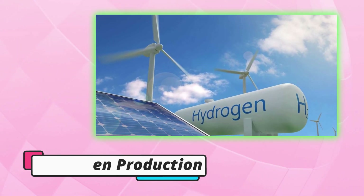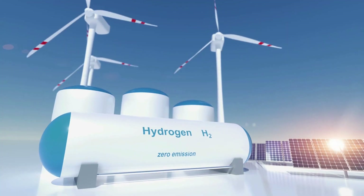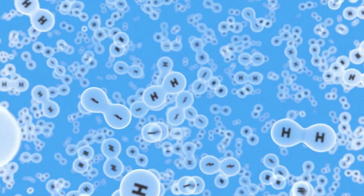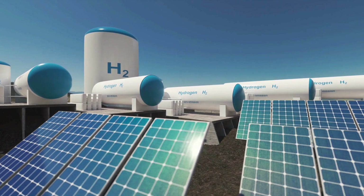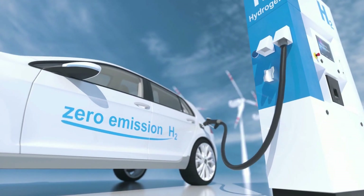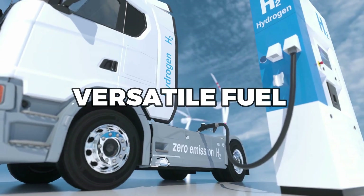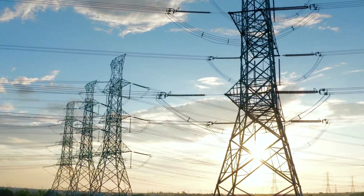Hydrogen Production. Hydrogen production is a method of storing solar energy that involves using solar energy to split water into hydrogen and oxygen through a process called electrolysis. The hydrogen can then be stored in tanks and used later as a fuel for power generation. Hydrogen is a versatile fuel that can be used for a variety of applications, from powering cars to generating electricity.